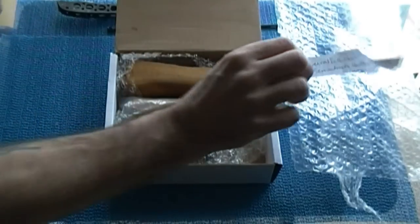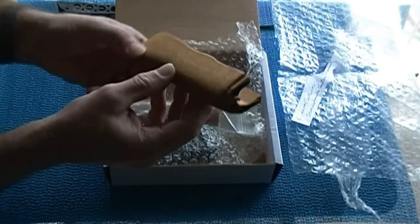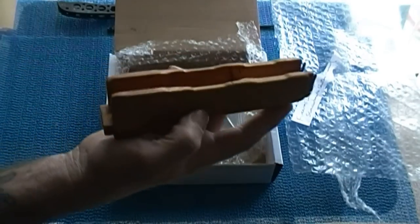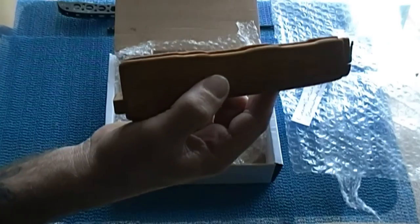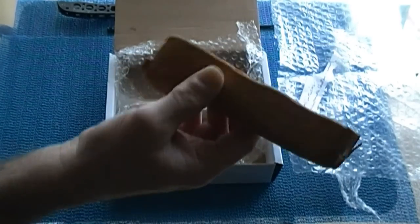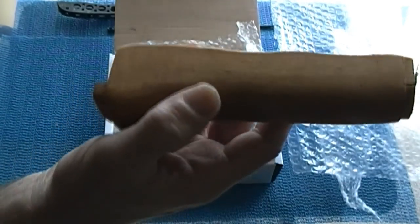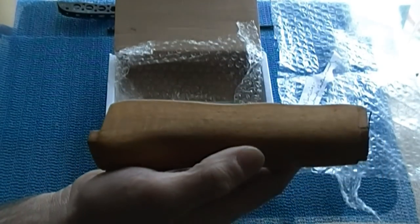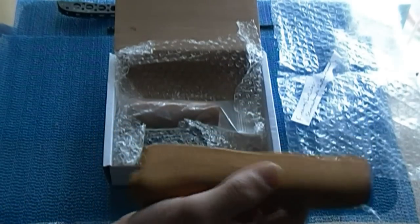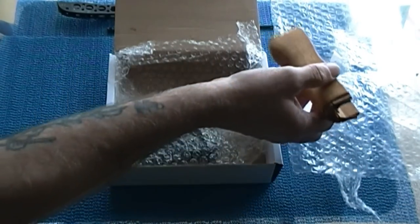Let's see what we got here. Okay, this is the lower portion of the AK-47 furniture and it's a really nice colored wood. We'll be attaching that and interchanging it with the wood I currently have on my AK-47.